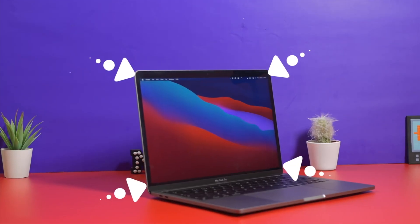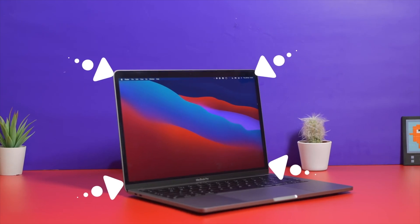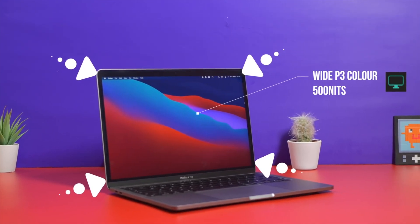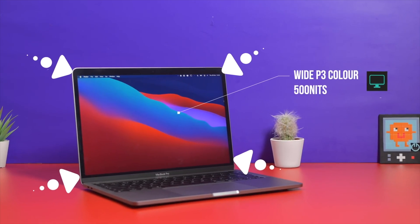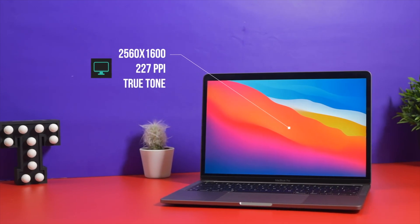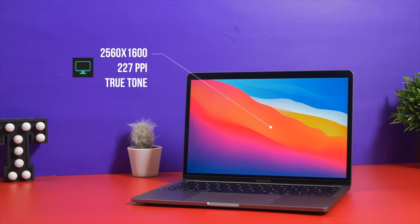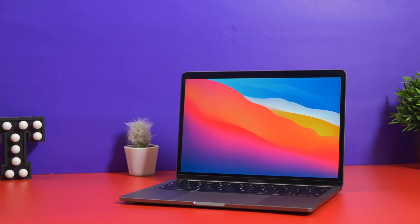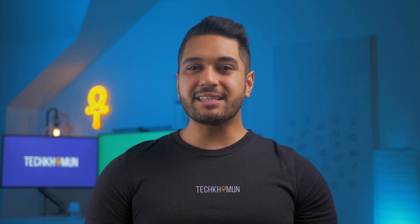The M1 MacBook Pro screen hasn't changed in around four years, which isn't a bad thing because it's still better than almost every Windows laptop out there, especially at this price point. It features 500 nits of brightness, wide P3 color, and a 13.3-inch 2560 by 1600 display — making it nearly impossible to see pixels at normal viewing distances with a pixel density of 227. However, there are some thick bezels around the screen, so there's definitely room for more screen real estate.